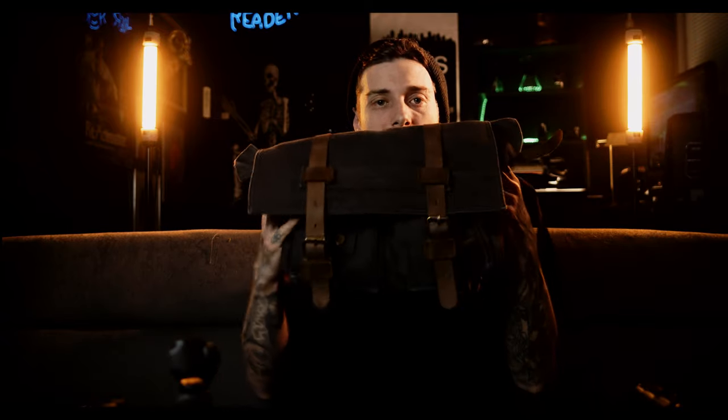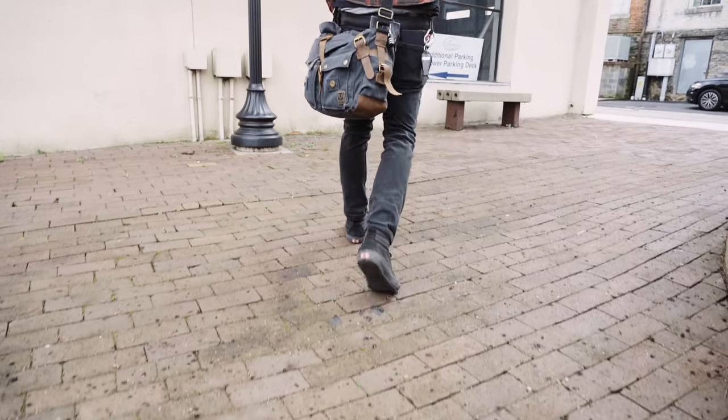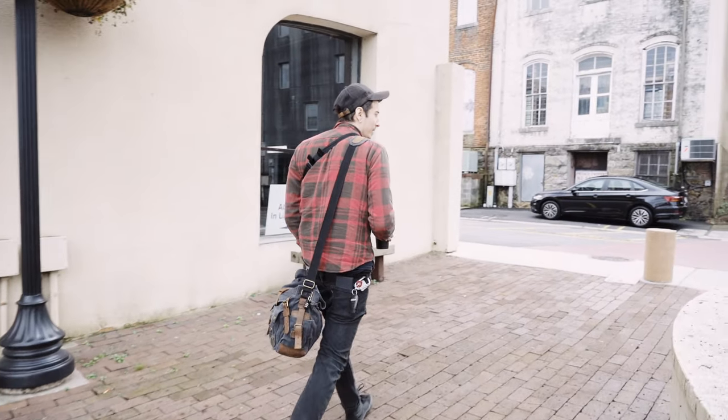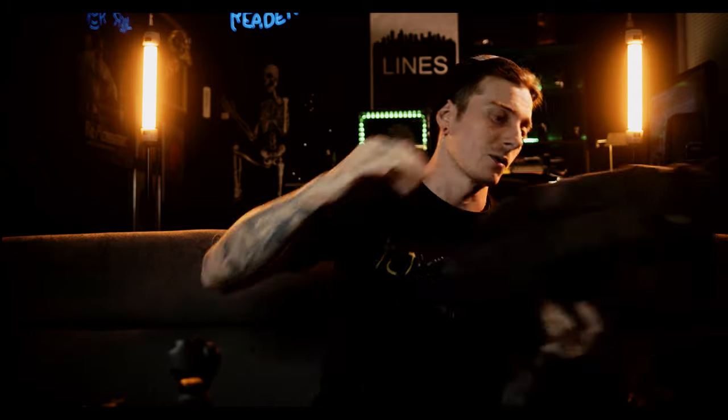Or you can get something a little more classy like this sling bag here — it has a camera cube insert inside and it's just a crossbody messenger bag. When I used to film a lot of weddings, I'd take the bigger bag but leave it in the trunk of my car and carry this one around the ceremony because it looks a little dressier. I'd keep my essentials in here and hit the other bag if I needed anything else.